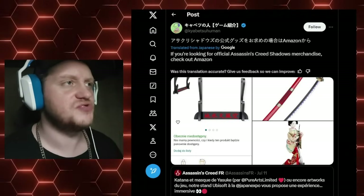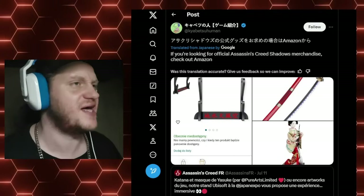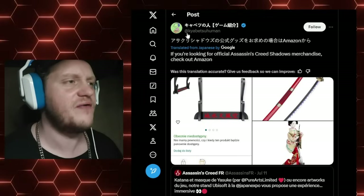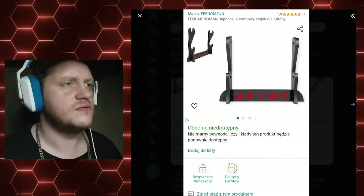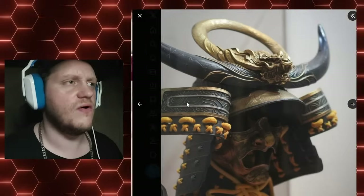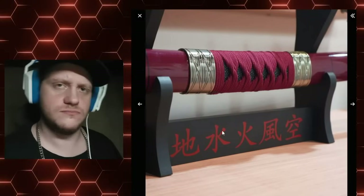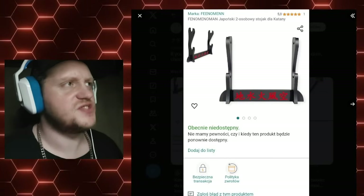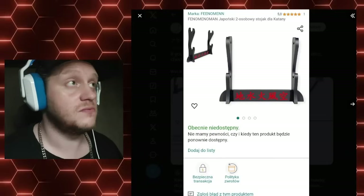This Japanese Twitter user — ex-user if you prefer — says: if you're looking for official Assassin's Creed Shadows merchandise, feel free to check out Amazon. Wait a minute... that looks familiar, doesn't it? Is that the same one? It's the same one!